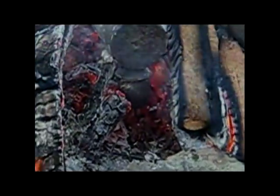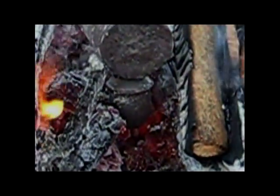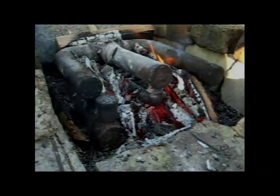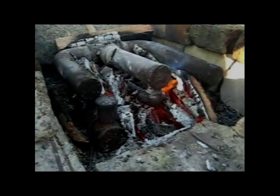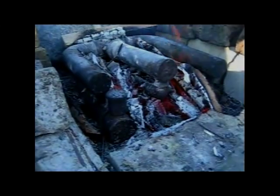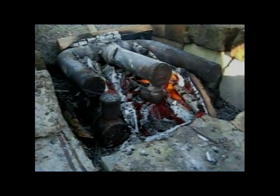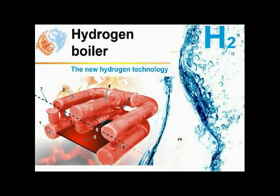The water which is consumed in the device condenses in the atmosphere and turns into water again. Use of the hydrogen boiler can reduce CO2 levels in the atmosphere, as well as save a lot of money on burning fuel. We plan to create a portable model of the hydrogen boiler. This project will help us improve this technology and make it accessible to all.